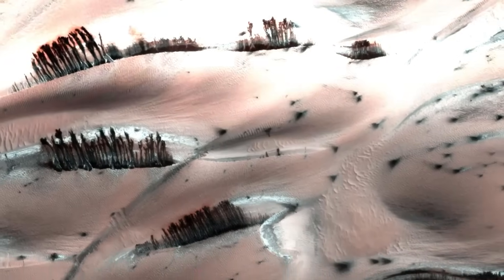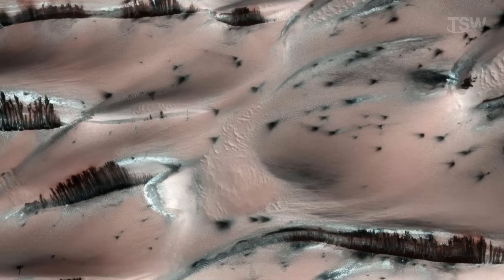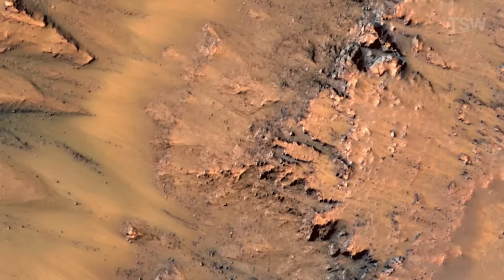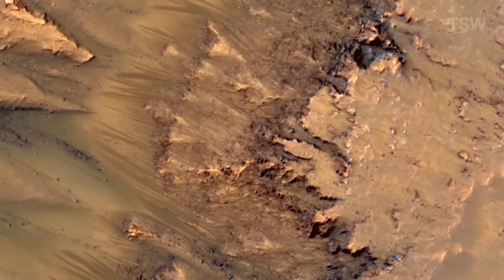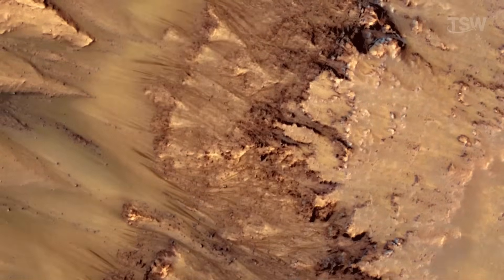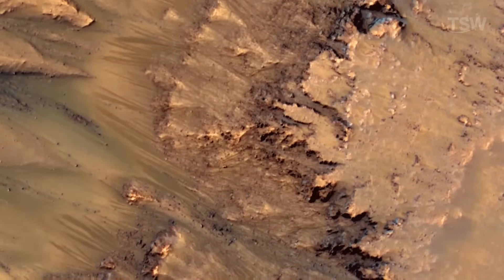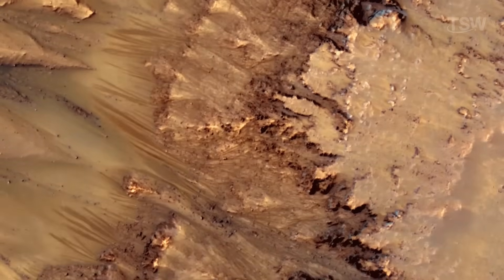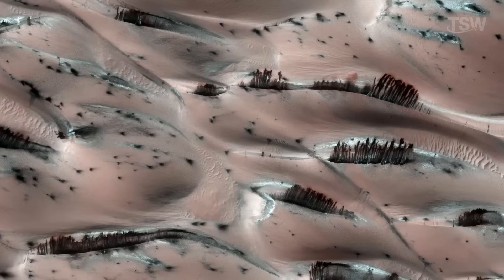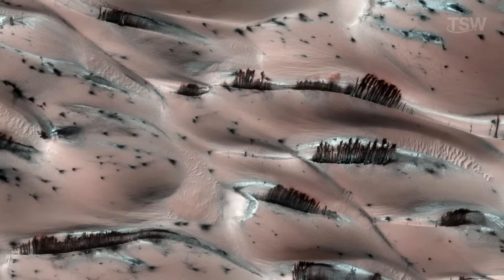But the reality is even more interesting, and a great example of how natural processes can create captivating optical illusions. What you're actually seeing are dark streaks formed by material sliding down dune slopes. This happens because of a peculiar process involving dry ice — the frozen form of carbon dioxide. During the Martian winter, low temperatures let this dry ice build up beneath the surface. When spring arrives and temperatures climb, the solid CO2 doesn't melt like water; instead, it sublimates — turning straight from solid to gas. That gas buildup causes little explosions that blast away the light dust on top, exposing the darker material underneath, creating patterns that from afar strongly resemble branches, roots, or tiny forests.